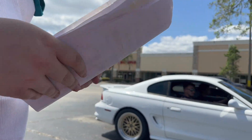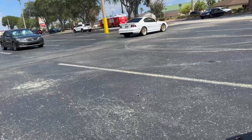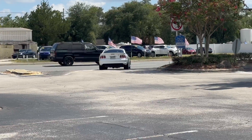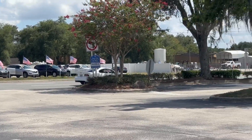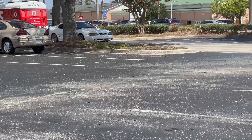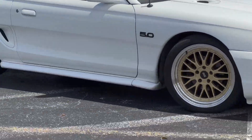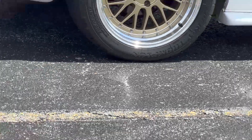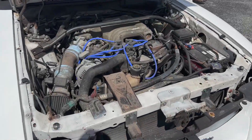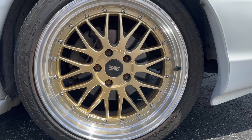Are you taking it for a drive? That thing sounds nice. Those are the same wheels Blake has — SVE wheels — they're so nice. Nice 5.0, same wheels as Blake.